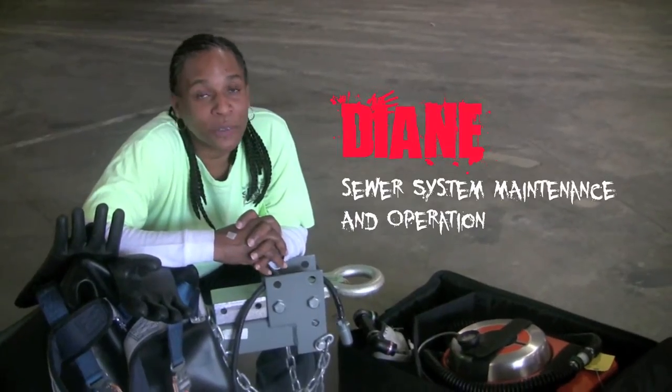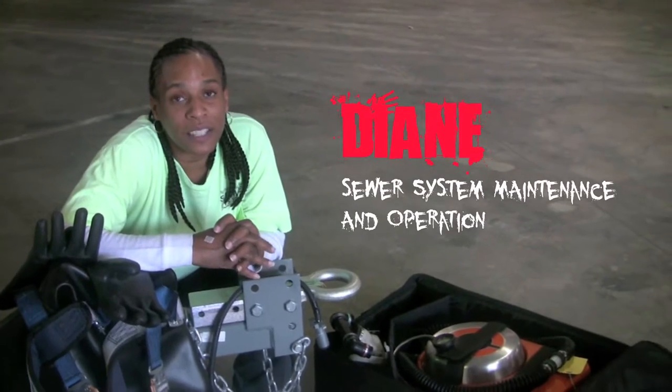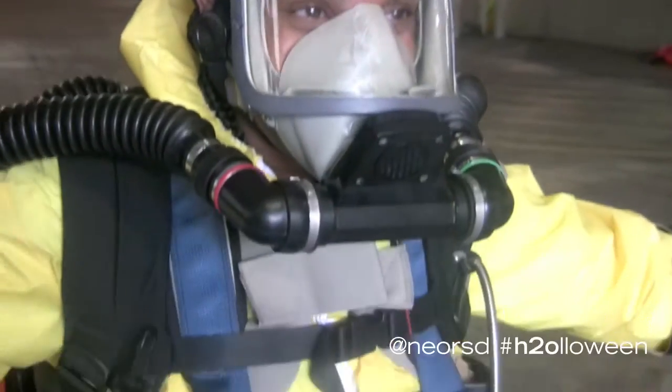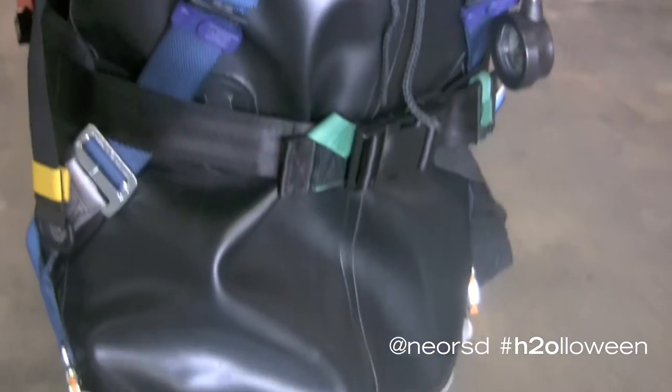I work for the Northeast Ohio Regional Sewer District in the Sewer Maintenance Department. I'm going to show you what it looks like before and after putting on higher-tier gear for going out into the field.